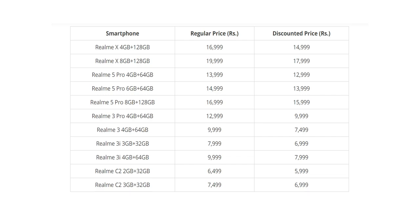Realme X with 4GB RAM and 128GB sells around 15-30€. Realme X with 8GB RAM and 128GB sells around 20-30€.